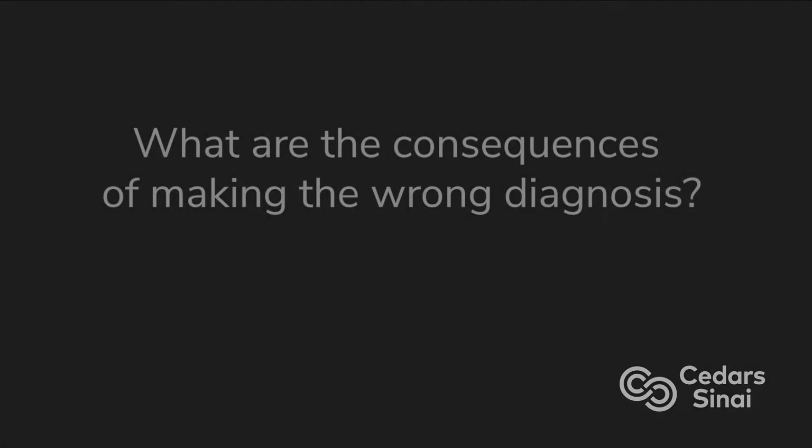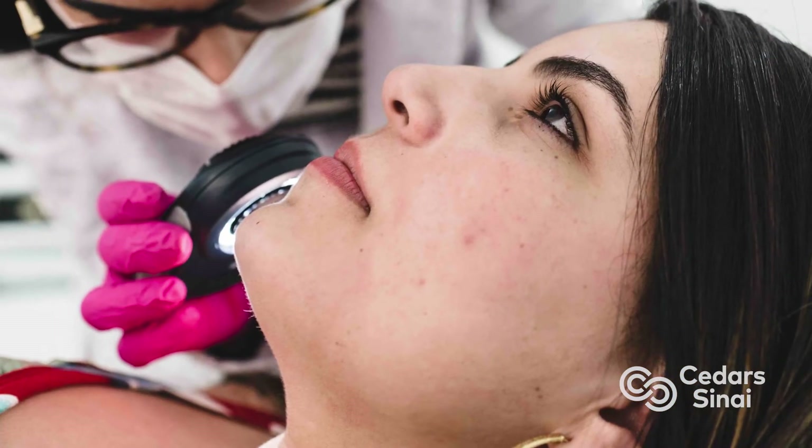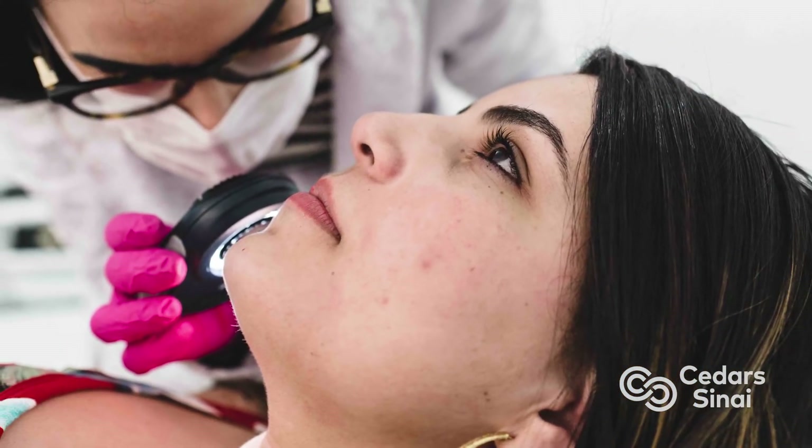Oftentimes it's mistaken as acne, but it's actually very mild. The treatment of rosacea uses very mild products, because strong products can cause irritation and worsen rosacea. With acne, we tend to use a little bit more aggressive products that might lead to irritation and inflammation.